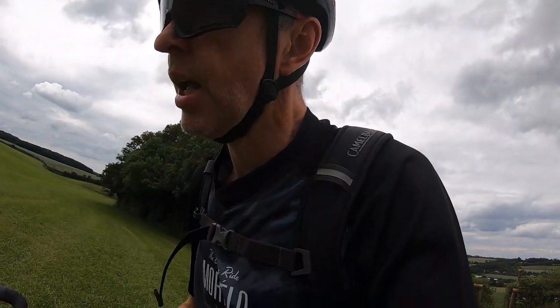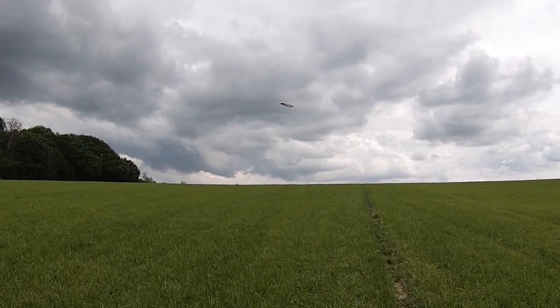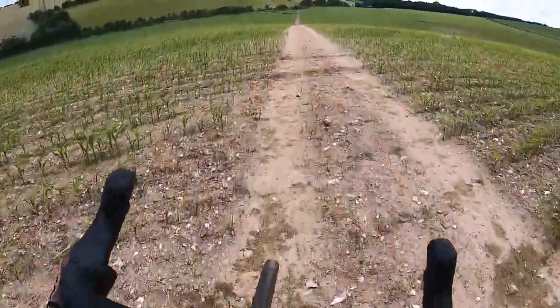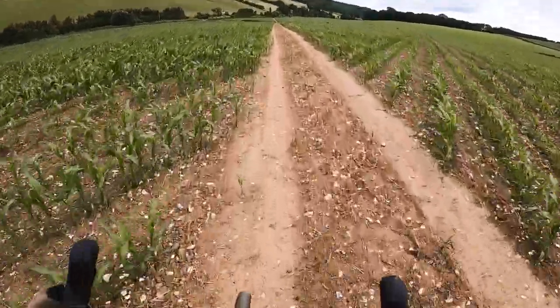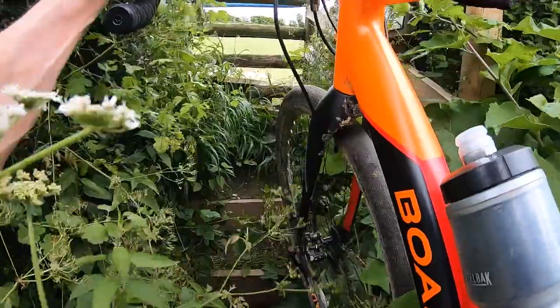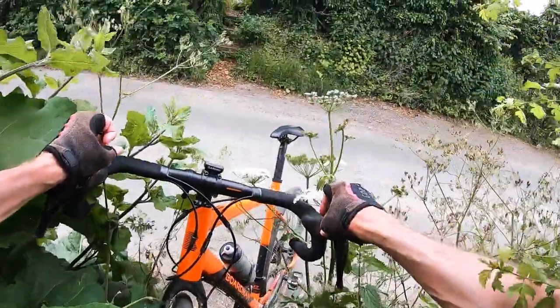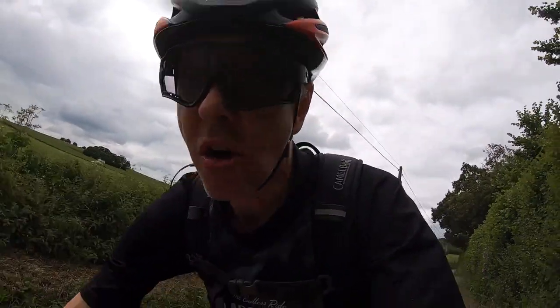The other rubbish thing about footpaths — apart from the fact you shouldn't cycle them anyway — is they're often really difficult to cycle. I've got the Goodyear blimp circling me. Garmin Connect, you started so well. You're now dragging this ride down. Footpaths are not gravel or unpaved routes — you need to update your algorithm.